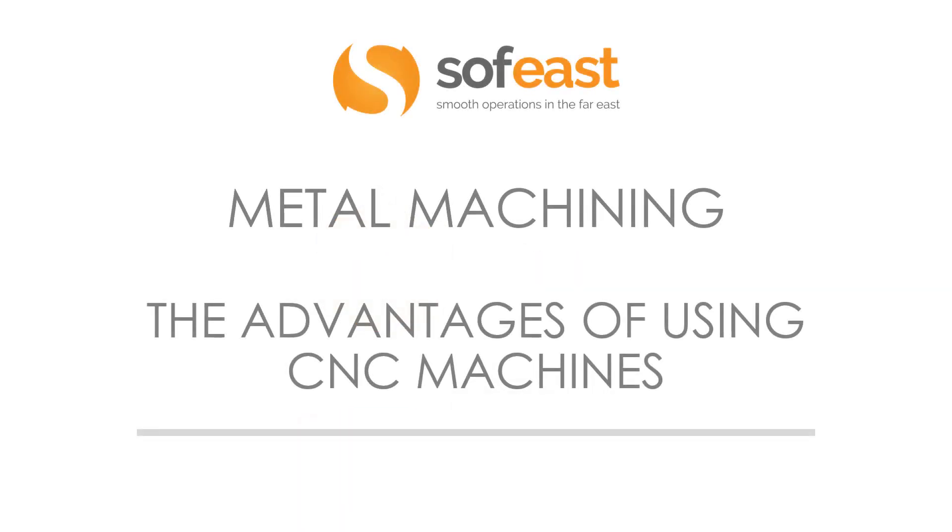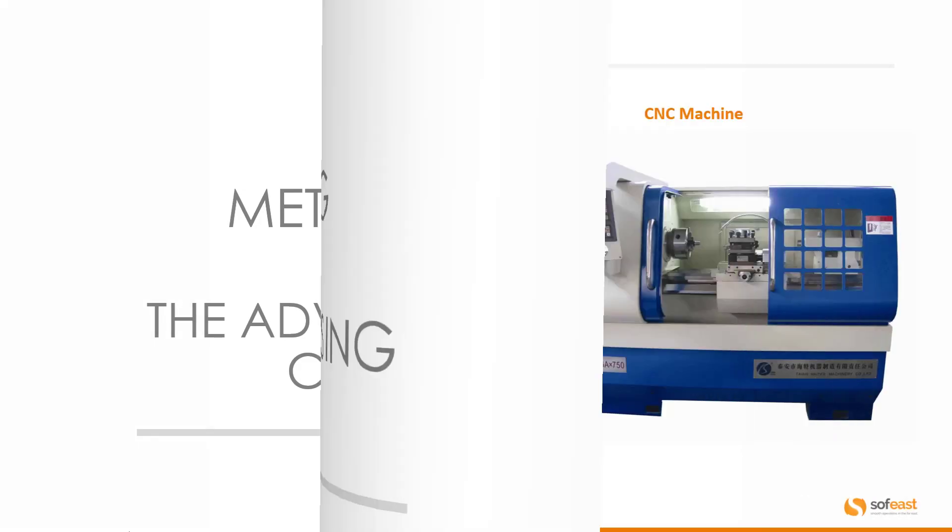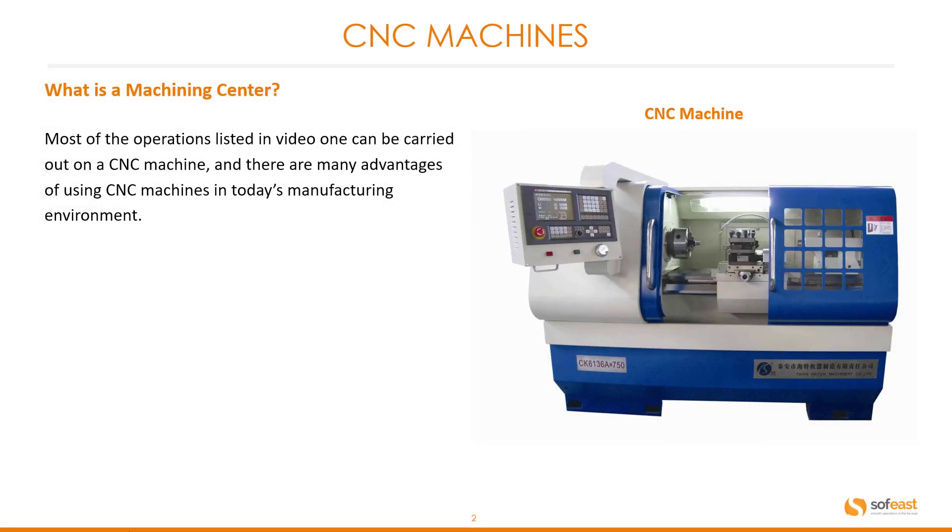Welcome to the next video in the metal machining series. Here we're going to be looking at the advantages of using CNC machines. Most of the operations listed in video one can be carried out on a CNC machine, and there are many advantages of using CNC machines in today's manufacturing environment.